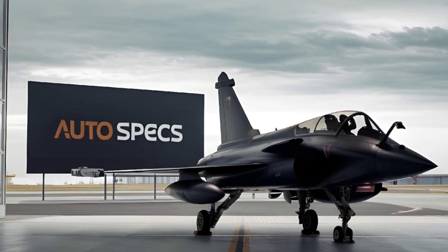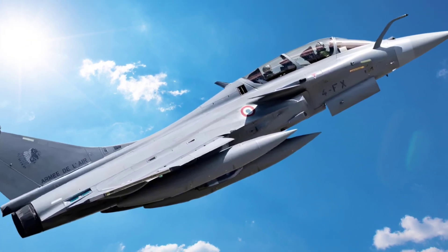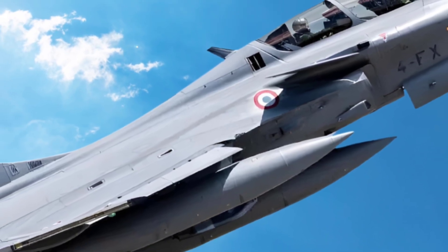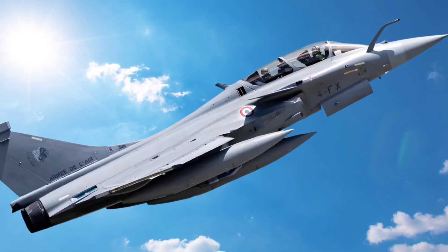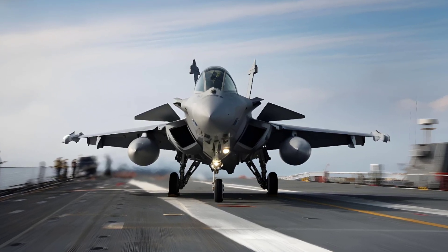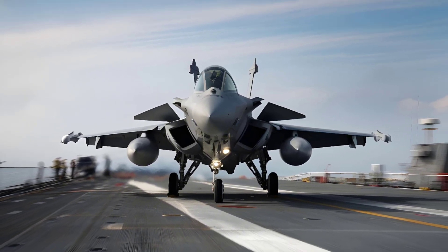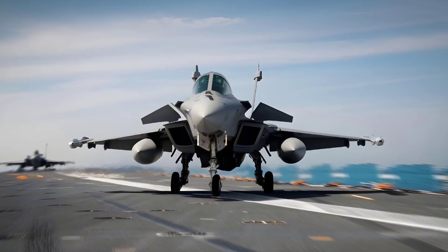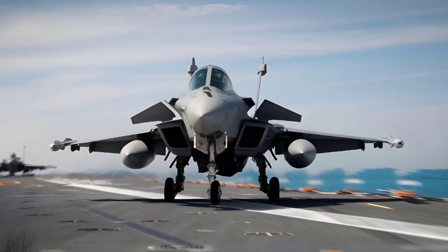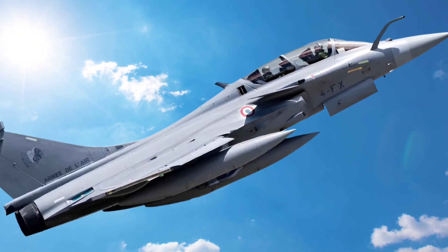Another impressive feature of the Rafale is its Spectra electronic warfare system. Spectra provides exceptional protection against enemy radar and missile threats, enabling the Rafale to detect and jam enemy radars while minimizing its own radar signature. The system enhances the aircraft's survivability in hostile environments, making it harder for enemy forces to detect or target the jet. In addition to electronic warfare, the Rafale is equipped with advanced sensor fusion technology, which merges information from various onboard sensors into a single cohesive picture, giving the pilot enhanced situational awareness in real time. It's this blend of firepower, electronic warfare, and cutting-edge sensors that make the Rafale such a formidable aircraft.